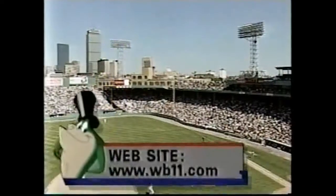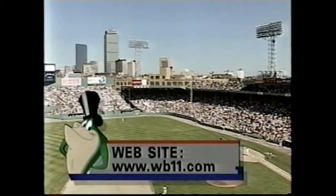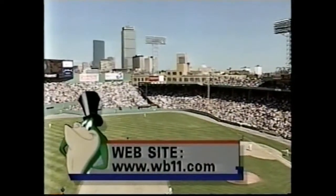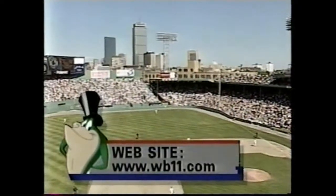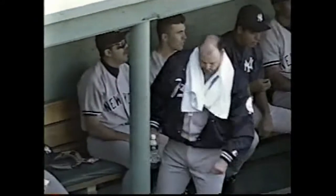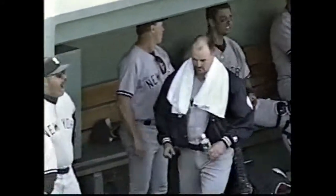For up-to-the-minute scores and highlights plus your complete WB-11 Yankee broadcast schedule, check out Sal Marchiano's scoreboard on WB-11's website — visit www.wb11.com. Well, David Wells, TJ — 90 pitches, cruising right along.